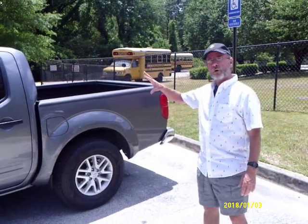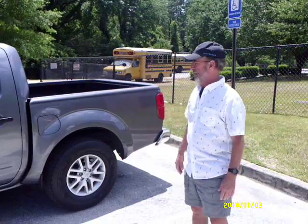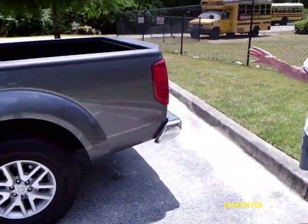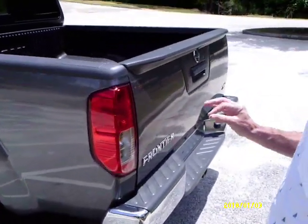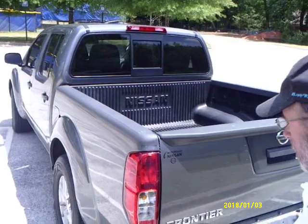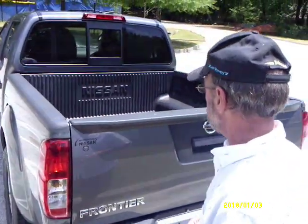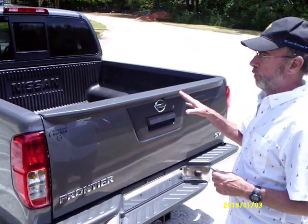Today I'm going to be doing a review and a quick walk-around of the 2019 Nissan Frontier. We can start in the back here. We just recently bought this — it's a used 2019 with about 30,000 miles on it. We've taken it on one trip so far just to check things out, and overall we're very happy with it. It lived up to expectations.